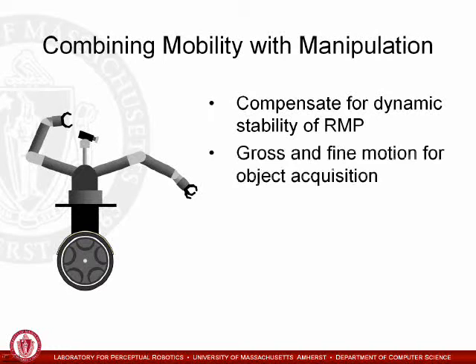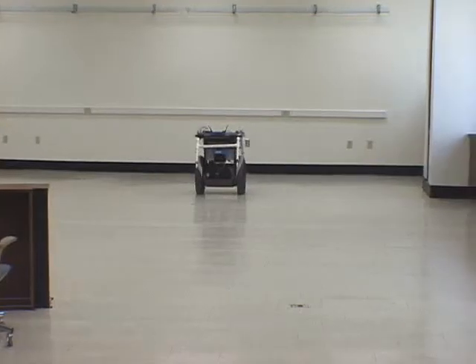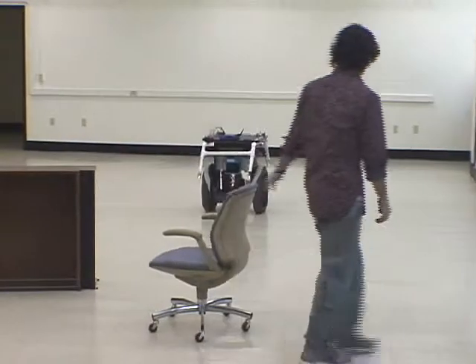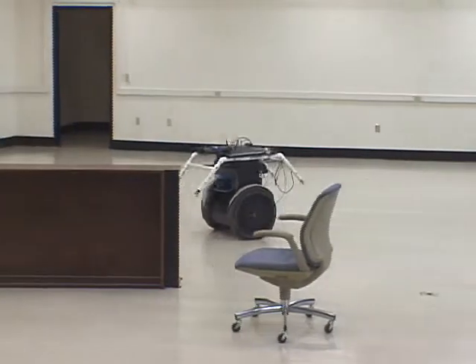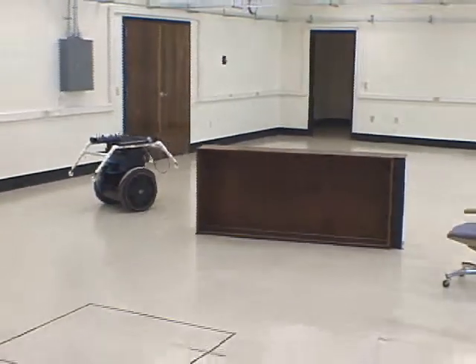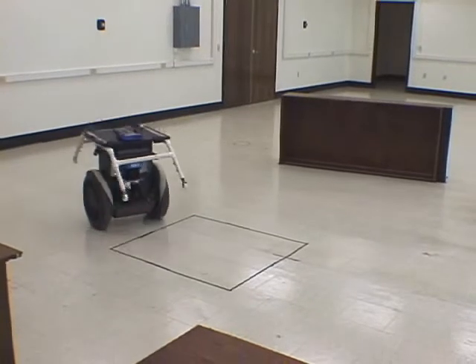To address these challenges, we propose a three-phase object acquisition approach, integrating map-based navigation with visual servoing and force feedback. To move the RMP into proximity of the manipulated object, we have integrated our global dynamic window approach with Carmen's localization capabilities, achieving fast, reactive and globally accurate motion. Here, the RMP successfully navigates into the marked goal region.